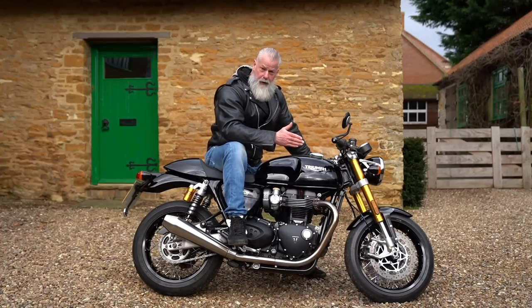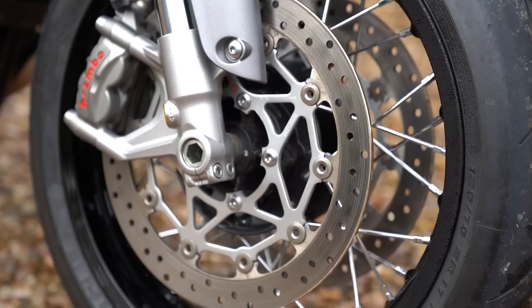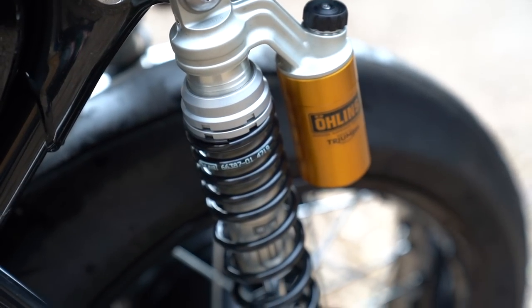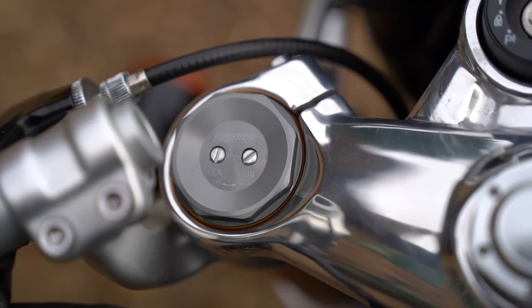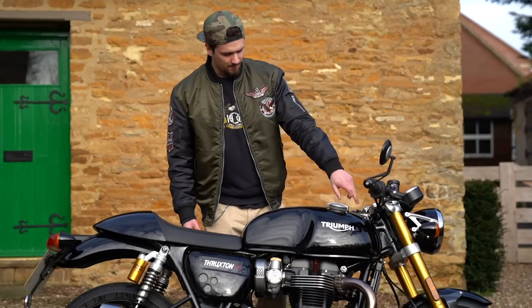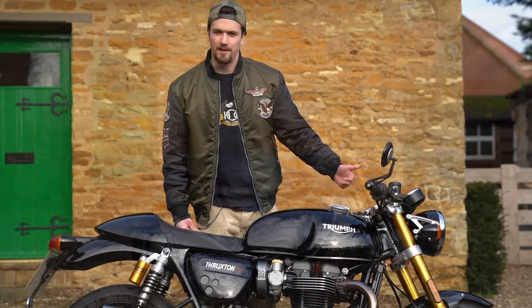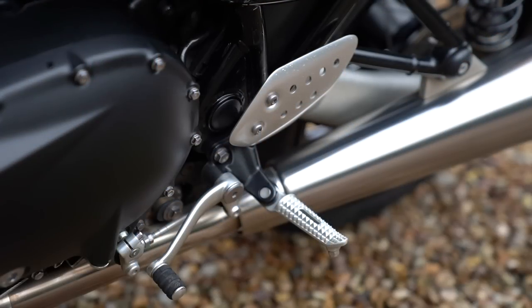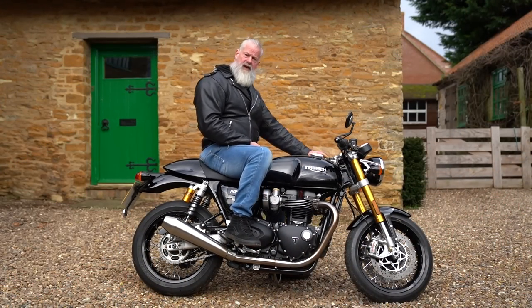If you want a blindingly quick motorcycle that handles very sharply, you can't go wrong with this. It has Brembo brakes — double discs on the front — with incredible stopping power. The rear has Öhlins piggyback shocks, fully adjustable, and fully adjustable upside-down forks on the front finished in a gold color. The gearbox is very smooth going up and down with a nice light clutch feel.